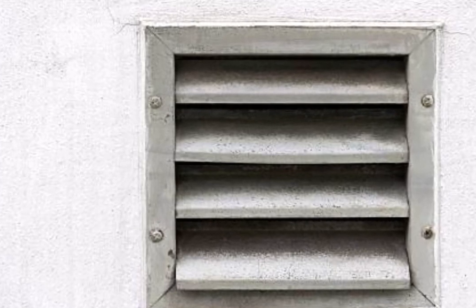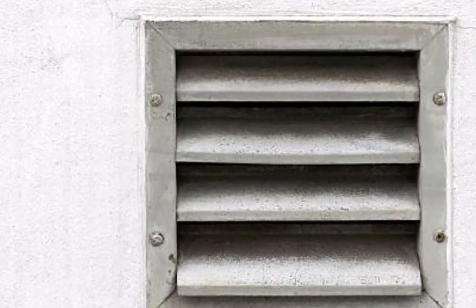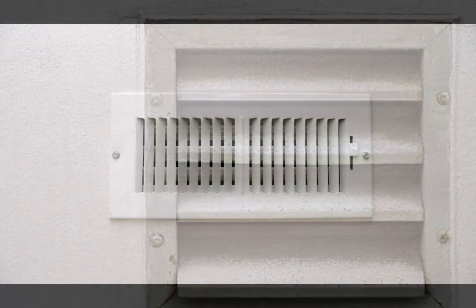Ventilation shafts are designed for airflow, which means they contain grills, fans, and other components that can be noisy and block your path.